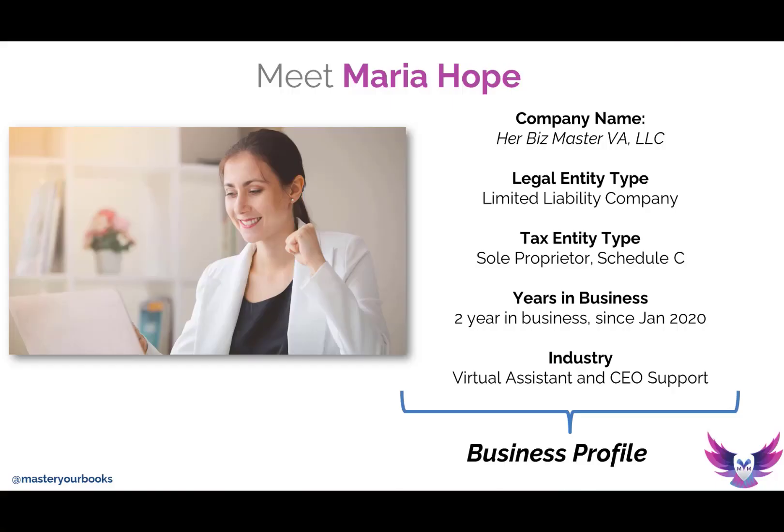Talking about small business clients or small business owners, let's go ahead and meet one. This is Maria Hope. Her business is Her Biz Master VA LLC and she's a master virtual assistant and an organizer extraordinaire. She loves to plan, organize, and she really just likes to get everybody's business in order.